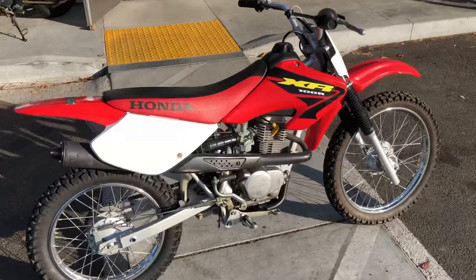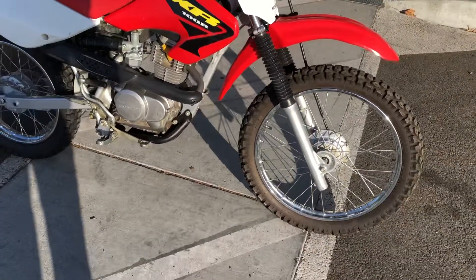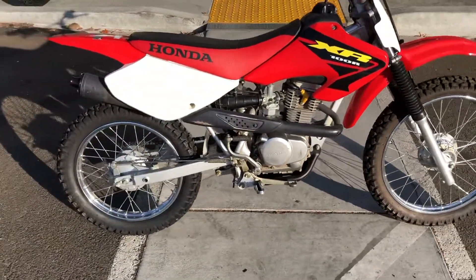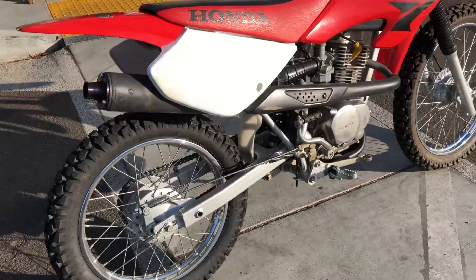This bike has a lot of upgrades and is offered at $1,895 with finance options available. Stop on by Santa Clara Cycle and check it out. You can reach us at 408-730-0600.